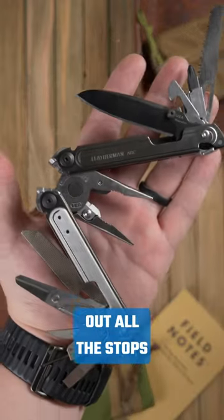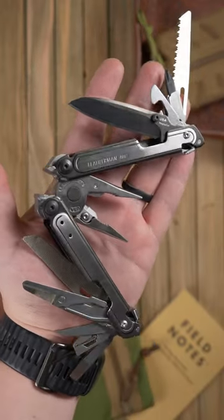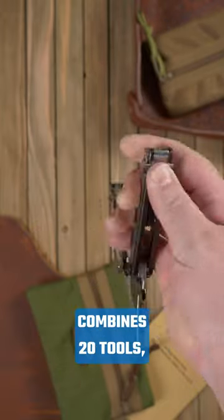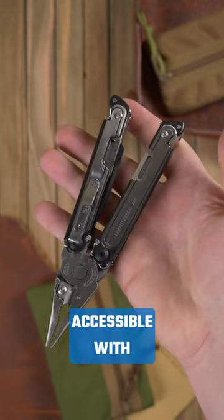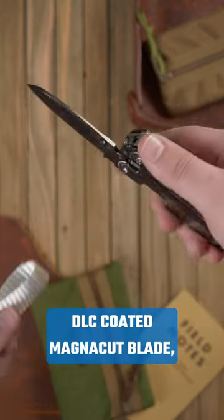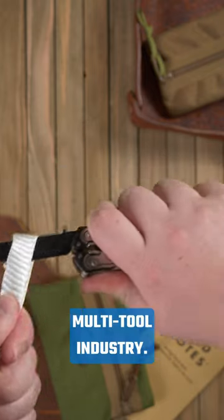But if you're looking to pull out all the stops and get the best multi-tool available, the Leatherman Arc is the only option. This fully USA-made gadget combines 20 tools, and each of them is accessible with only one hand. The star of the show is the DLC-coated MagnaCut blade, a first for the multi-tool industry.